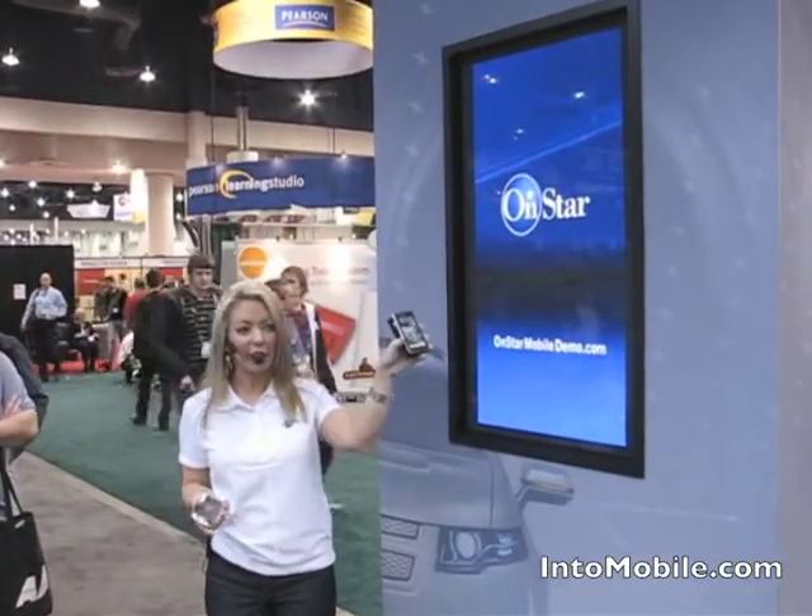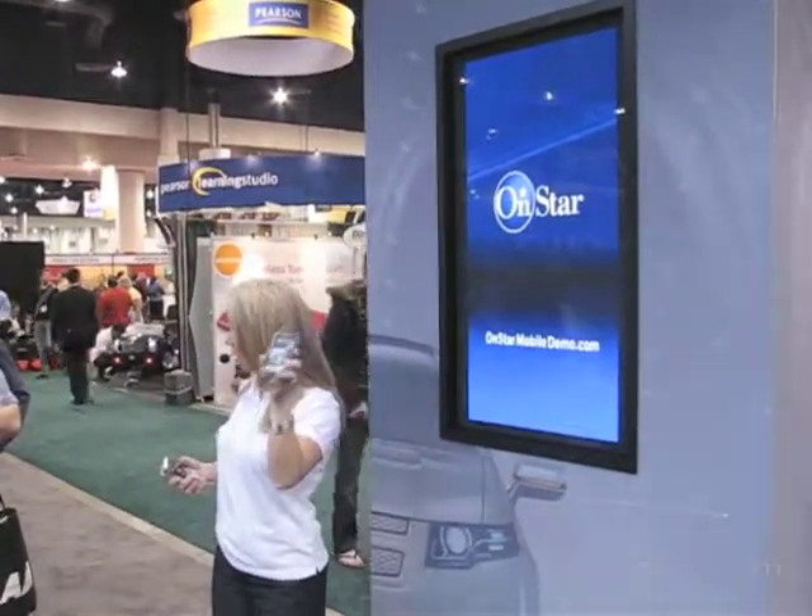If you do have questions about what you just saw with our OnStar Mobile app, we have small brochures around the display. Please feel free to pick these up. Thank you.